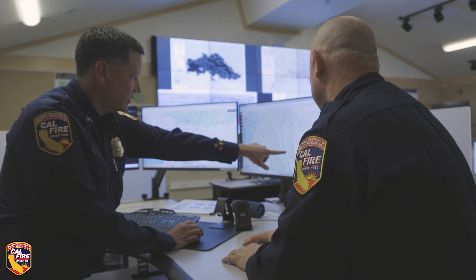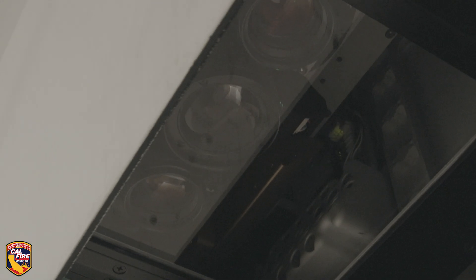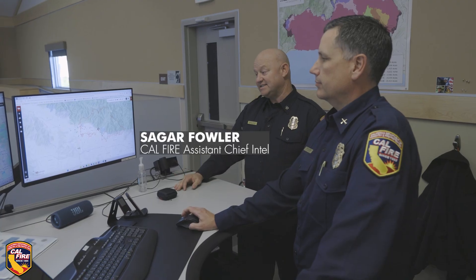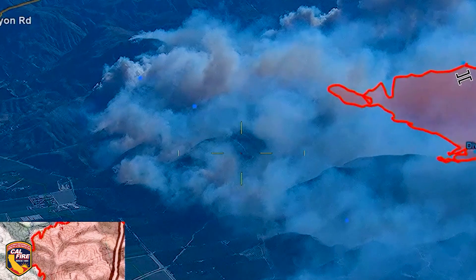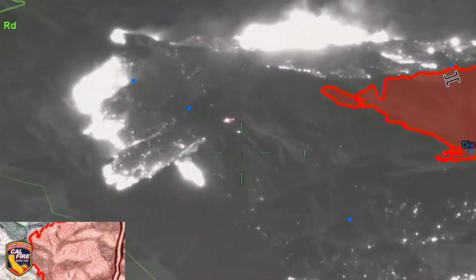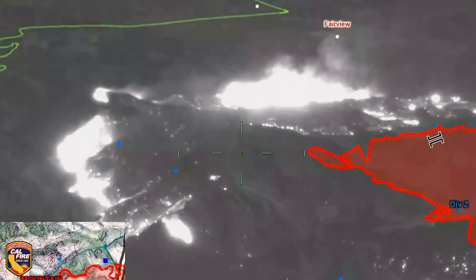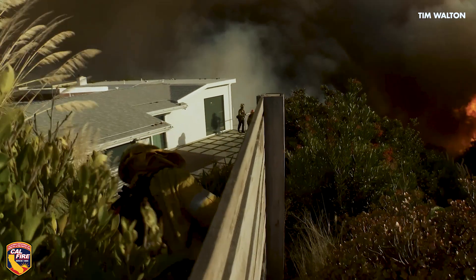There's some heat in these canyons. The CAL FIRE Intel aircraft are able to see things that people on the ground just can't see — they can see heat that's not even visible. There may not be smoke, and the sensors on the CAL FIRE Intel ship can see right down to the ground, see all that type of stuff, and put it on a map and get it to those firefighters out there on the ground.